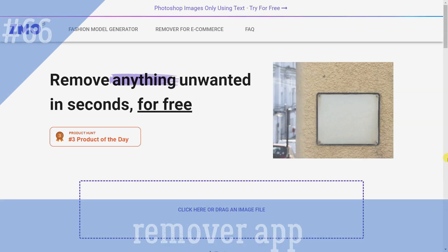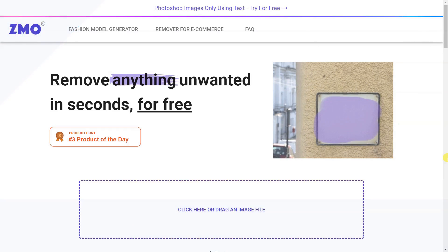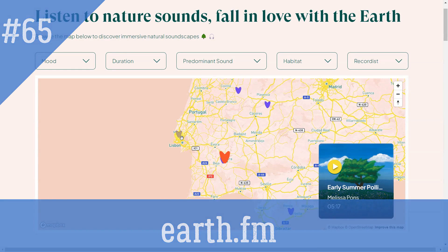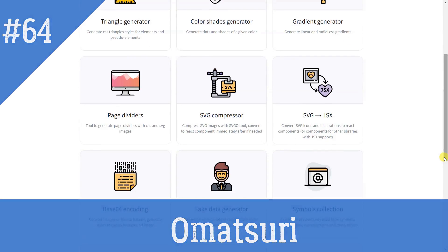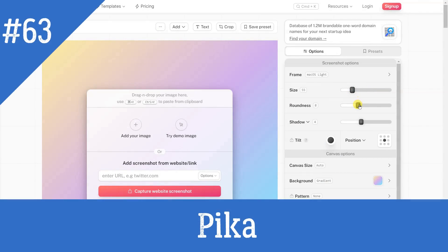Remover App: Remove anything unwanted from pictures in seconds for free. No sign-up is required. Earth.FM — like Spotify, but for natural soundscapes. Omitsuri: open-source browser tools for everyday use. Pika: design screenshots and browser mock-ups instantly.